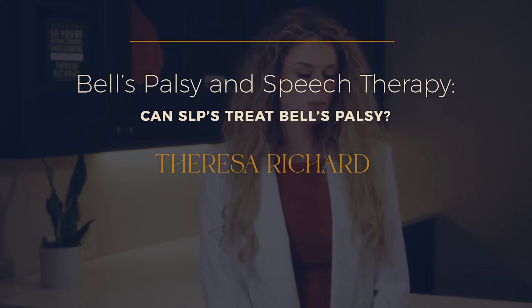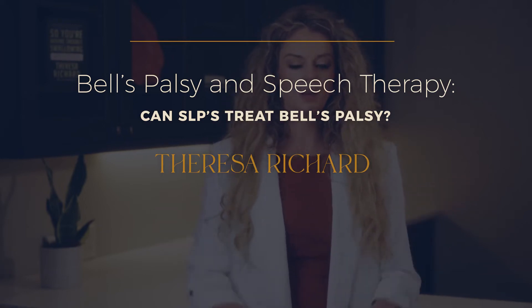Bell's palsy and speech therapy. Can SLPs treat Bell's palsy? What is Bell's palsy and what should SLPs know about it?